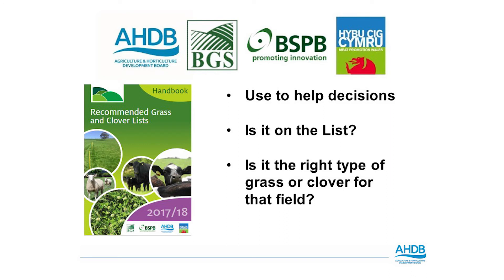We hope the handbook will be used when farmers are looking to reseed a field. It is a tool to help farmers and producers make decisions when selecting different varieties. The first thing to consider is whether the variety is actually on the list, and then whether it is suitable for the intended use — is it going to be grazed, is it going to be cut quite often? By using this list we can make more informed decisions as to whether a species or variety of grass or clover might suit the system.